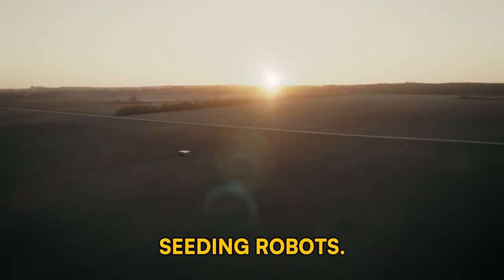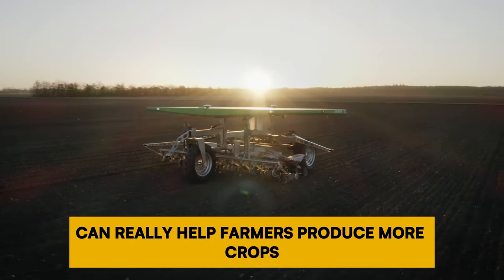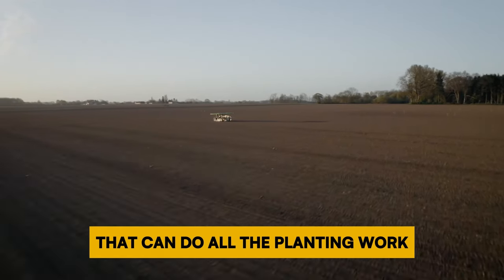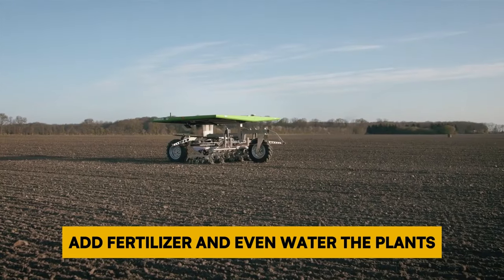Number 10: Seeding Robots. Planting seeds in the right spots without wasting any can really help farmers produce more crops. There are robots being made that can do all the planting work — they can dig the soil, put in seeds, add fertilizer, and even water the plants.